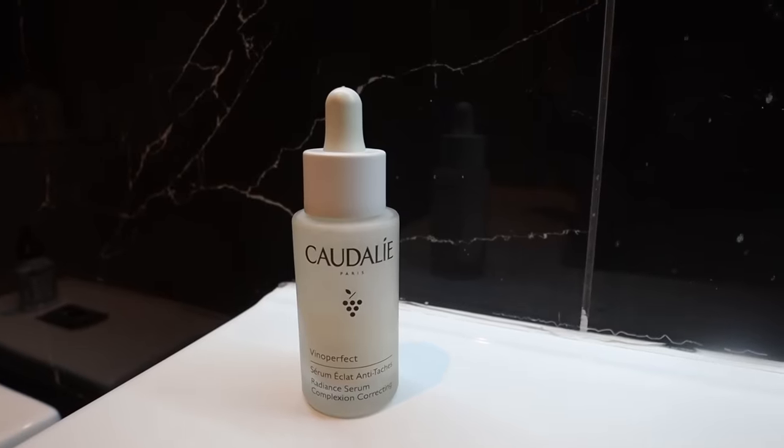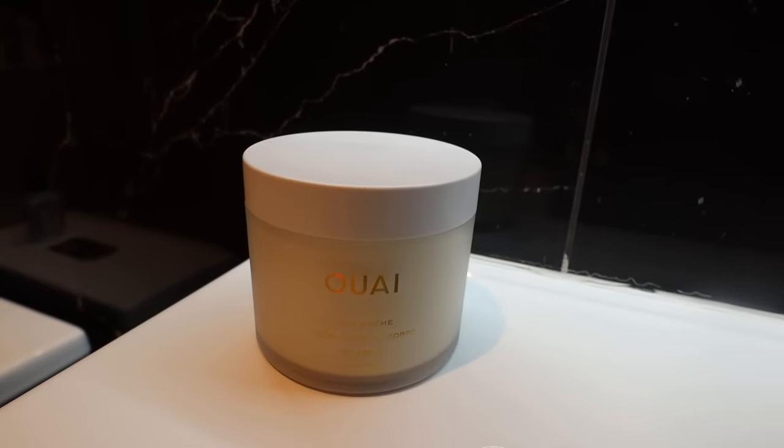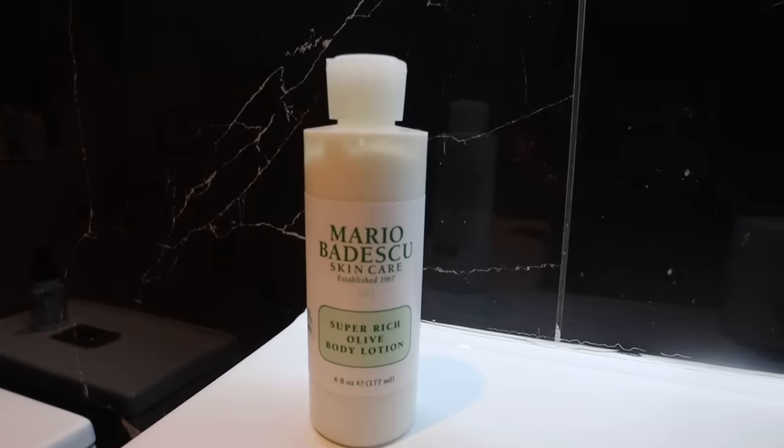This is another face serum. I love the dispenser on this — it's like a little dropper and it makes it really easy to apply. There are so many benefits to this for your skin and it has a really nice, light, fresh scent to it. Everything that Caudalie comes out with, I really trust. I also wanted to share a little bit of body care skincare. I have two lotions that I've been alternating between. The first one is the Y Body Cream — what drew me to this was simply the scent. It smells amazing. But a cheaper alternative I also really like is this Mario Badescu super rich olive body lotion. It has a lighter scent, so if you don't want anything too strong, this is pretty neutral.